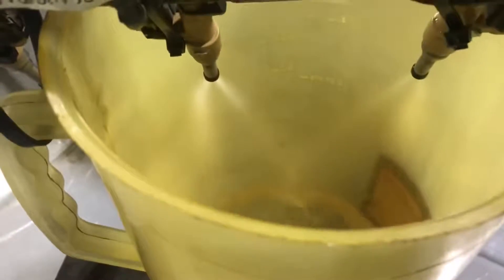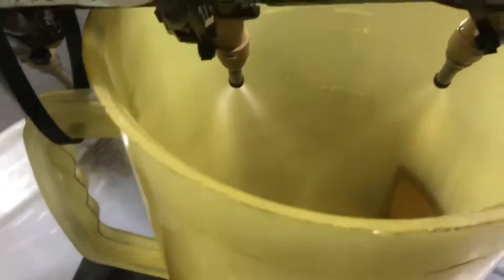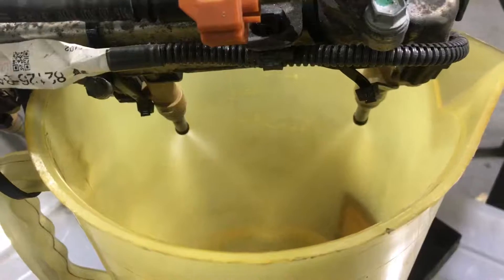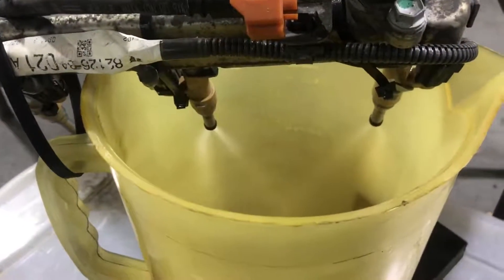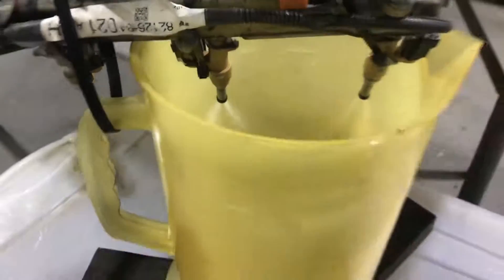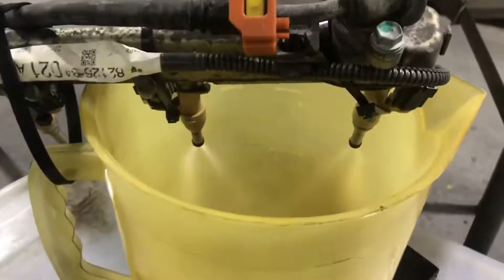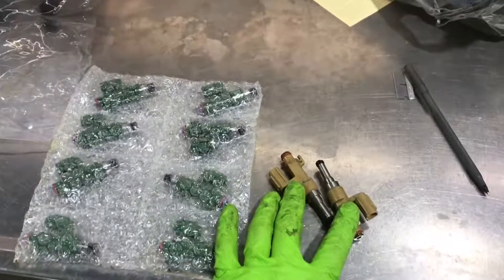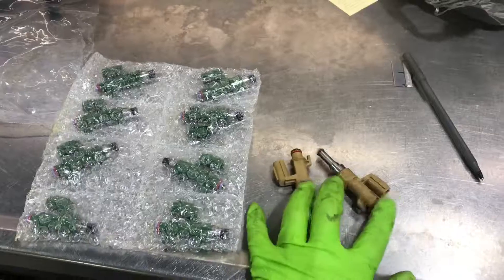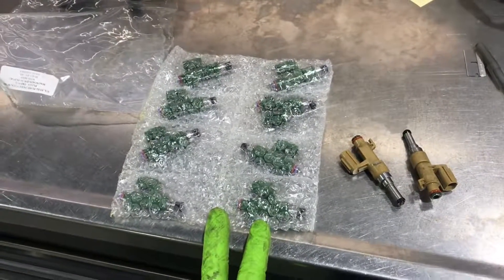That's pretty cool — I've actually never seen injectors in action like that. You can see they really atomize that fuel quite well. Those are the 12-nozzle injectors, the stock NA non-flex fuel ones, slowly filling the bucket.